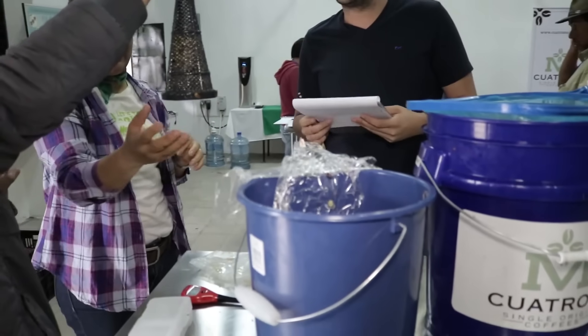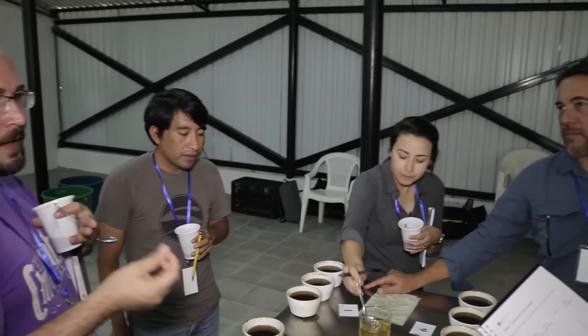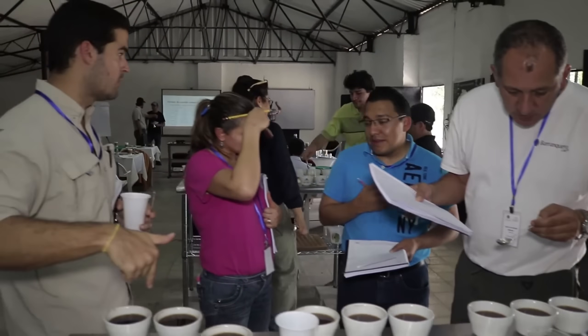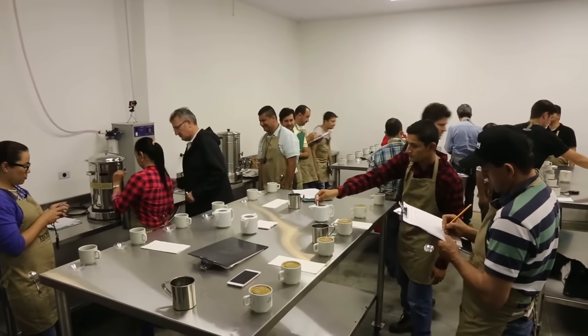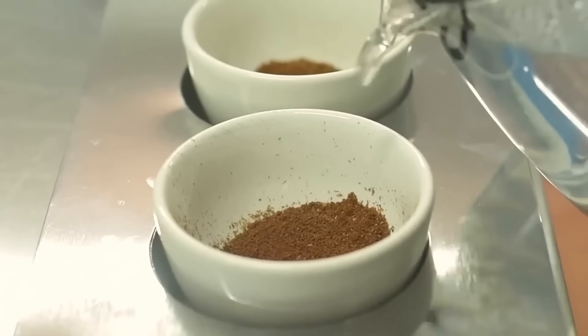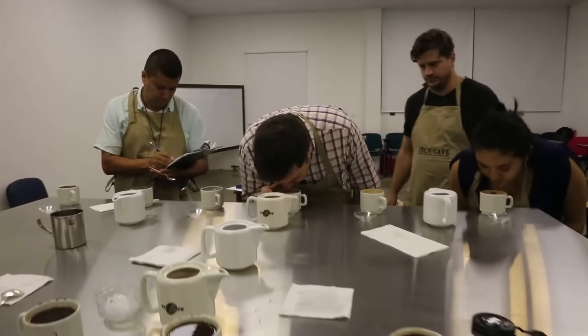The cupping room is a controlled environment — temperature maintained at exactly 21 degrees Celsius, humidity at 60%, and fluorescent lighting for consistent illumination. The tasters wear no perfumes and avoid spicy or strongly flavored foods for at least 12 hours before tasting. The cupping process follows precise steps: first, ground coffee is inspected for color consistency and aroma intensity. Then hot water at exactly 93 degrees Celsius is poured over the grounds and left to steep for 4 minutes.